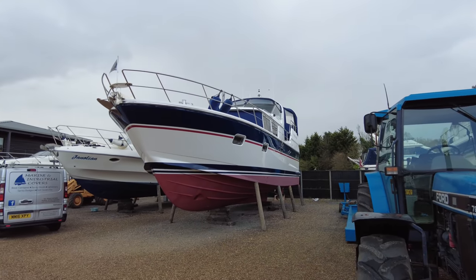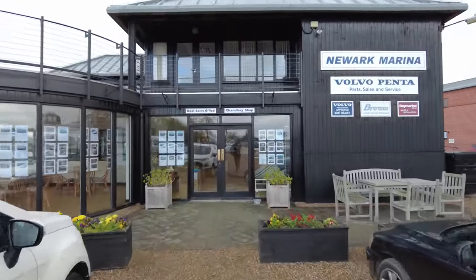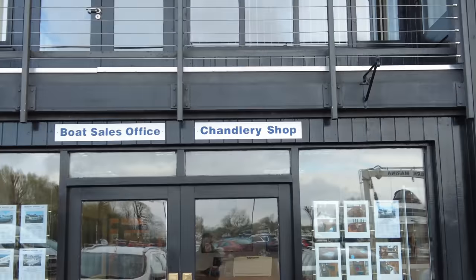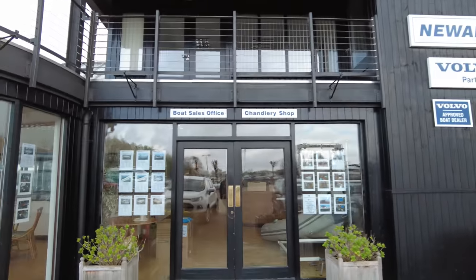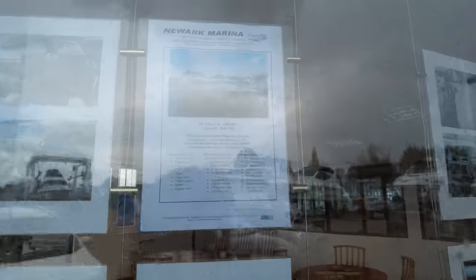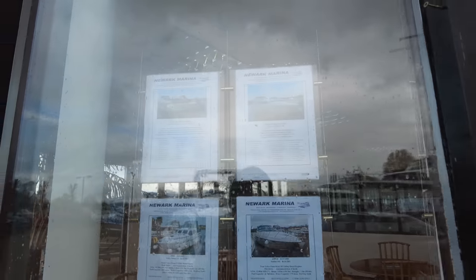And it looks like inside here they actually do boat sales, and this is that chandlery shop as well. Let's have a look at a few of the advertisements — 249,000 pounds, wow!